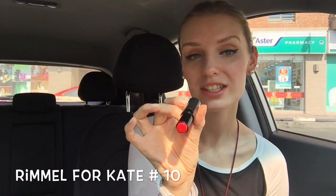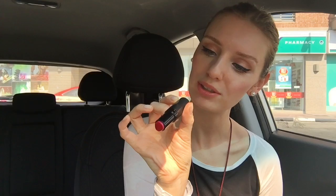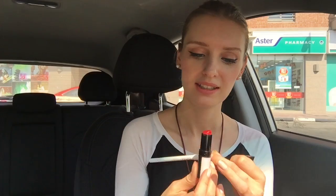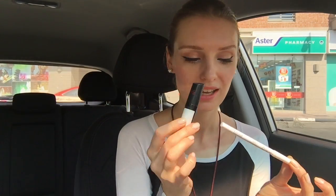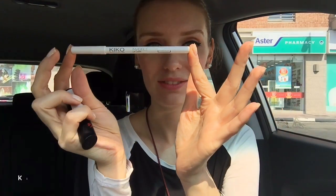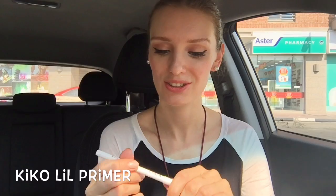For the lips, the lipstick I use for flights is from Rimmel — Kate Moss collection, number 10. It's called 'Lasting Finish by Kate.' And the lip liner, which is transparent, is from Kiko — it's called the Lip Liner Invisible. It's white, so you just apply it on the lips and then put your lipstick on top, and you can't see it at all. Very nice.